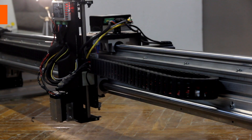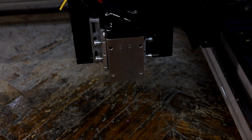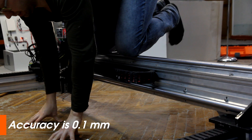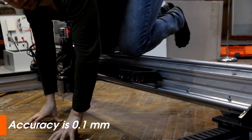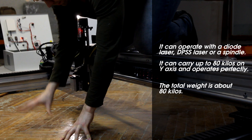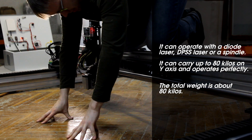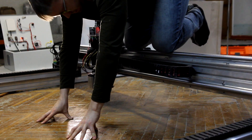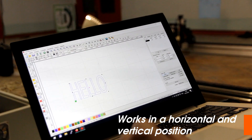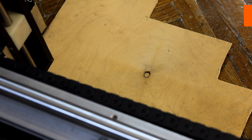Ultra high precision — accuracy is 100 microns. It can operate with a diode laser, a PSS laser, or a spindle. It can work in horizontal and vertical positions. Maximum working speed is 3000 mm per minute.